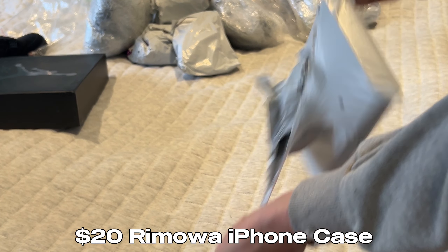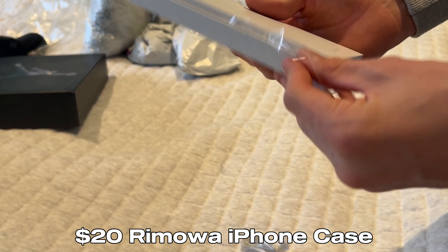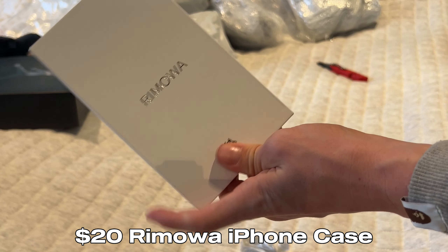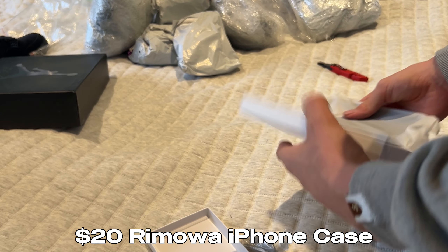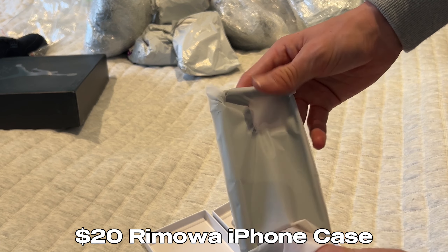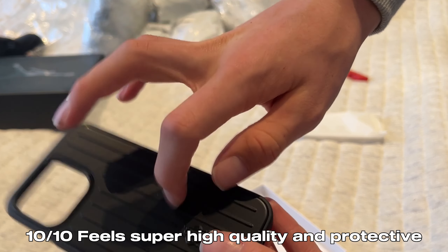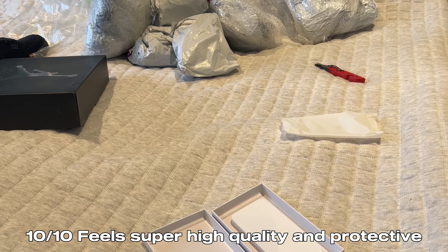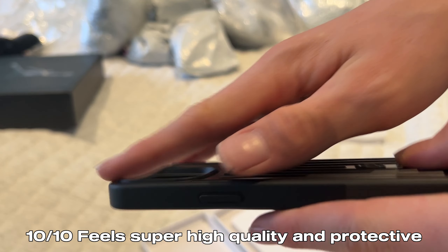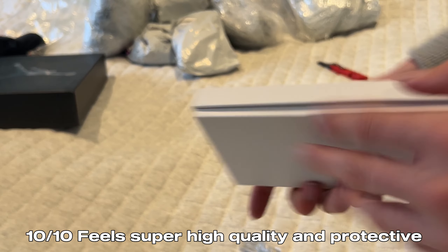This was kind of my expensive one. This is a Romo phone case — I might get a Romo suitcase in an upcoming video, let me know if you guys want that. So this is like $20. The case packaging looks super good, and then we've got the phone case itself. I did get a black one — you can get the silver one. This looks so good. The Romo branding is great, it's like metal. It looks super clean. It's got quite good protection for the camera. And yeah, for 20 bucks it's very good.